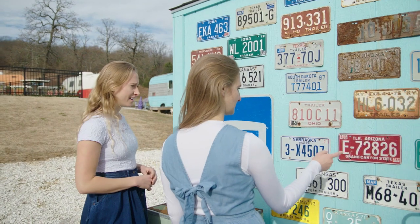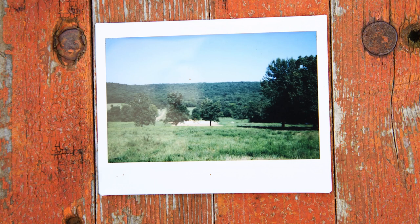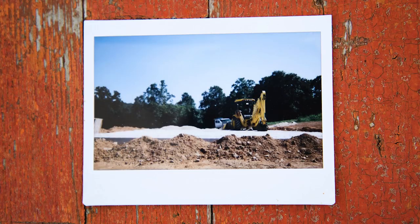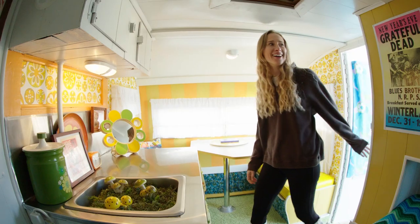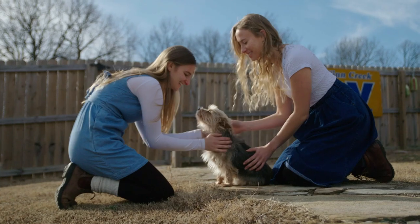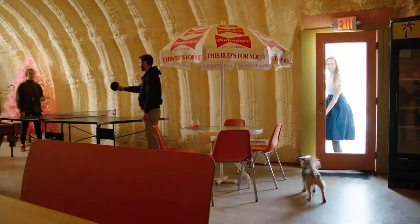We were searching for something secluded, far enough out of town that it felt like a retreat. When we pulled up we were really intimidated — you couldn't drive up the land, it was too steep, so we had to park and walk. It was daunting to start from scratch, but also kind of beautiful that we got to make it exactly what we wanted. The trailers are parked in a semicircle with the intention of bringing strangers together — to let people laugh, not take themselves too seriously, and maybe meet someone they'd otherwise never talk to.